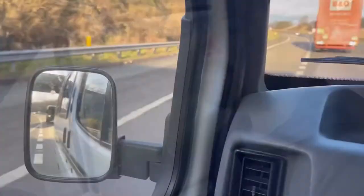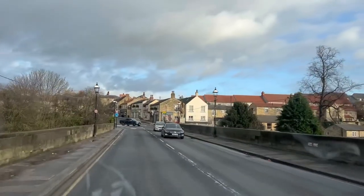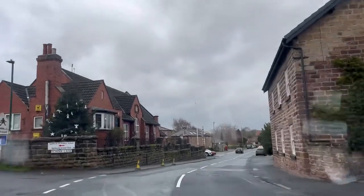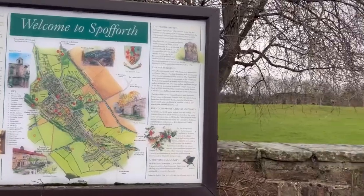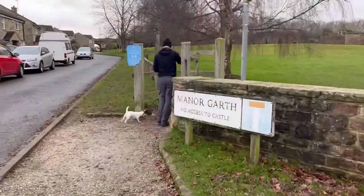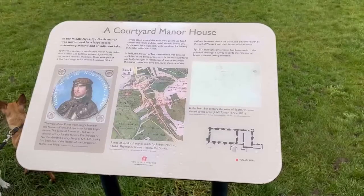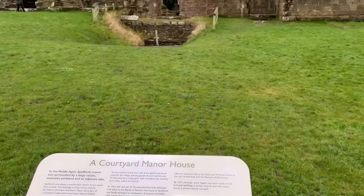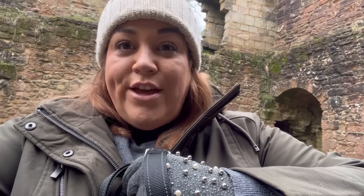It's New Year's Eve, so we're going to go out for a day. We are exploring Spofforth Castle. Oliver's brought us here as a bit of a surprise. This is our first stop today. It's really cool — you can actually walk into a castle.